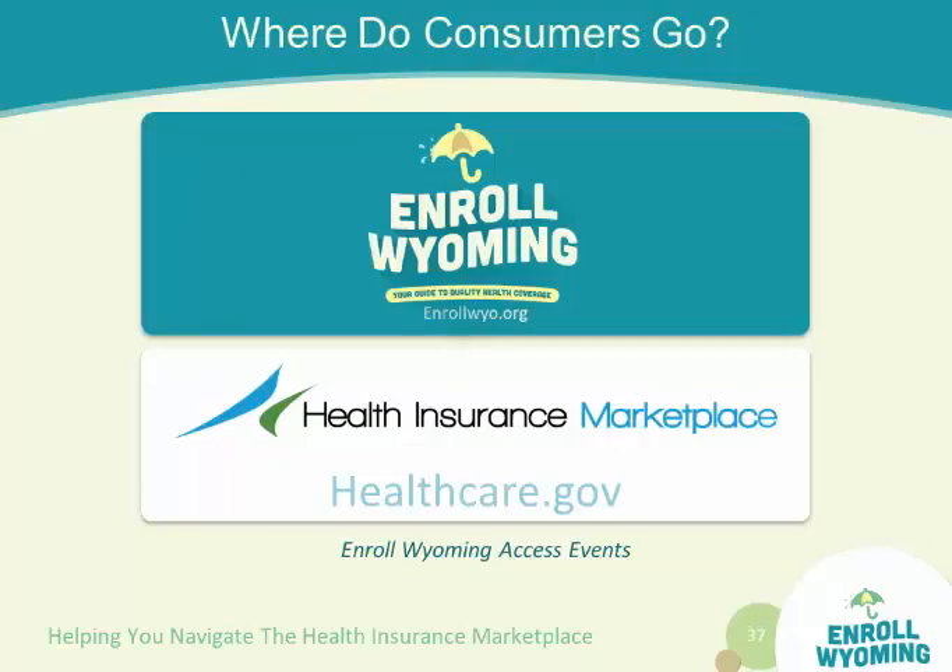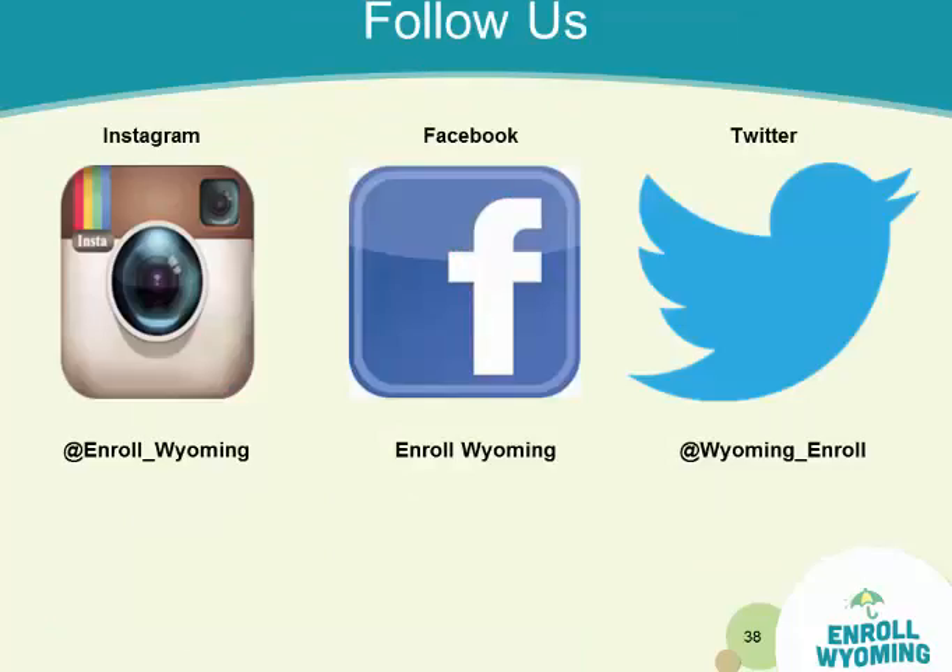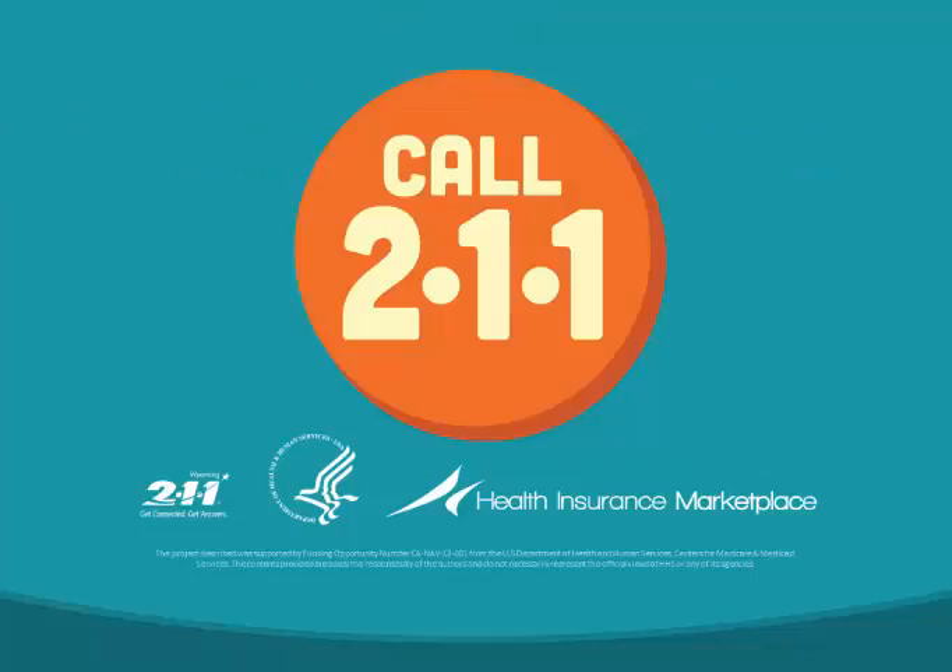So where to go for assistance? You can contact us at Enroll Wyoming, go directly to healthcare.gov electronically, or they also have a phone number. Please follow us on Instagram, Facebook, and Twitter. You can also call 2-1-1 for local help here in Wyoming. If you're in a bordering town like Afton, you may get another state's 2-1-1 — make sure it's Wyoming 2-1-1. There are trained navigators there who can also connect you with other certified application counselors or navigators throughout the entire state.